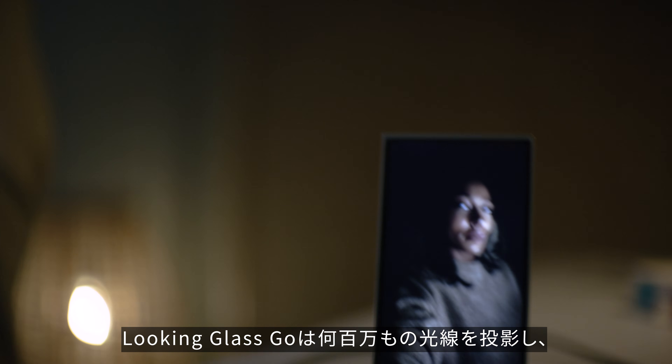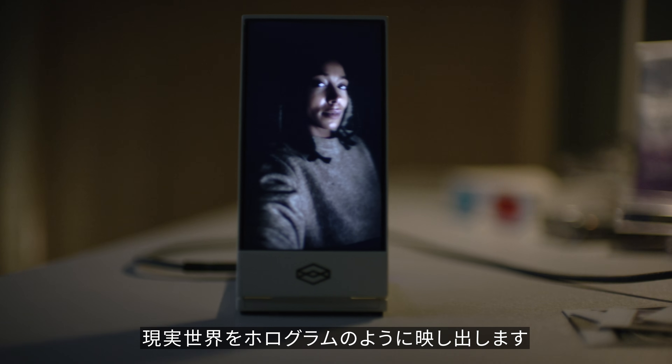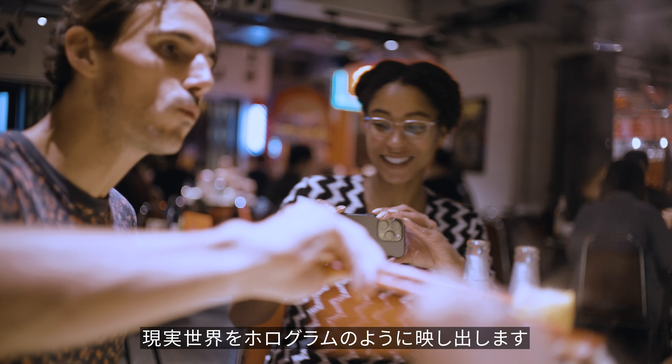The Looking Glass Go then projects out millions of rays of light to bring that photo to life, in the real world, as a hologram.